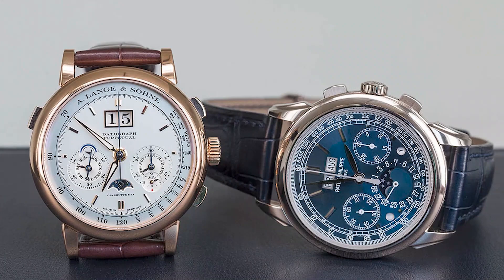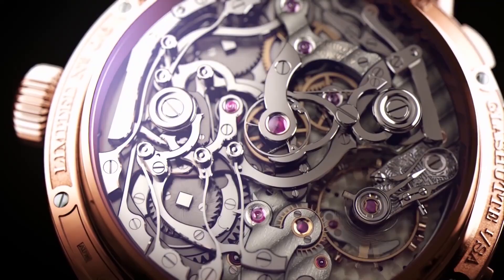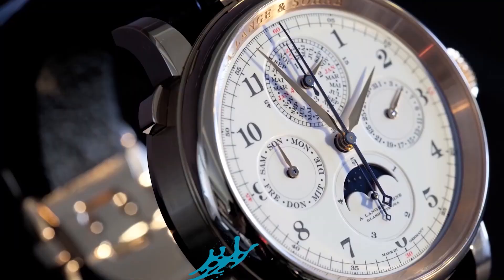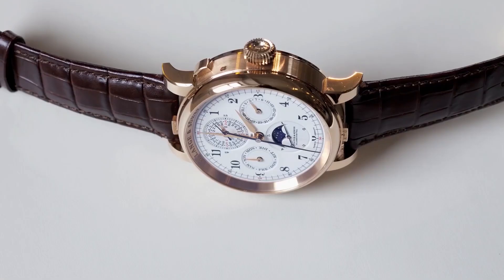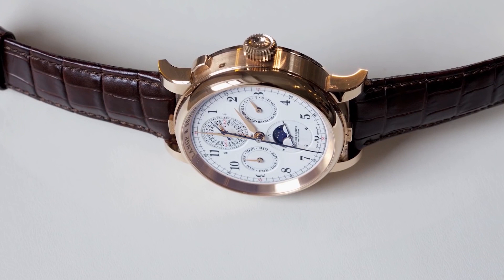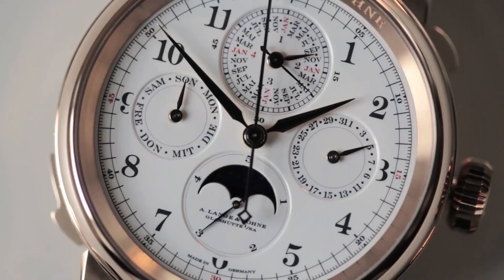The first of our limited edition timepieces is the A. Lange & Söhne Grand Complication. Introduced in 2013, this one-of-a-kind work of art is a magnificent synthesis of the finest workmanship and the most intricate components in the field of watchmaking — a minute repeater, split-second chronograph, tourbillon, and perpetual calendar.